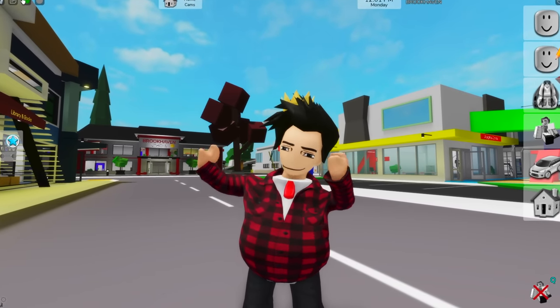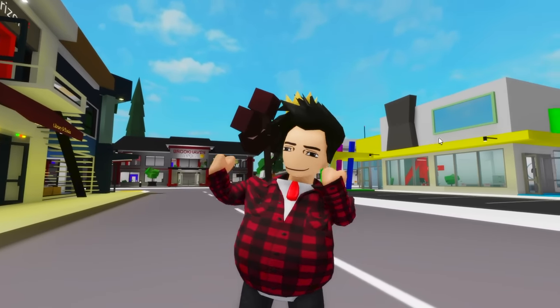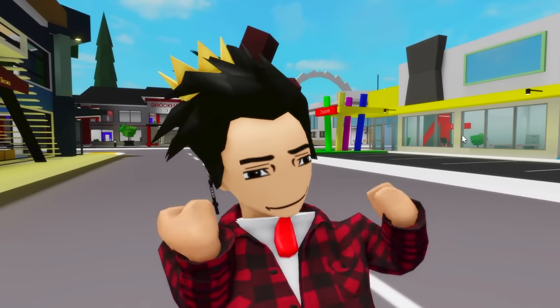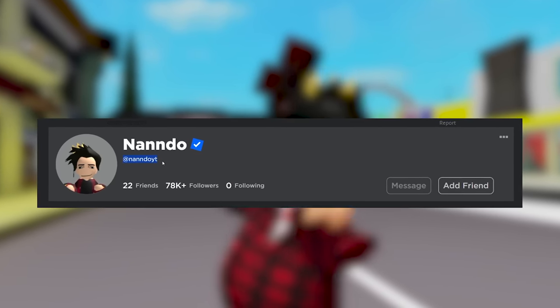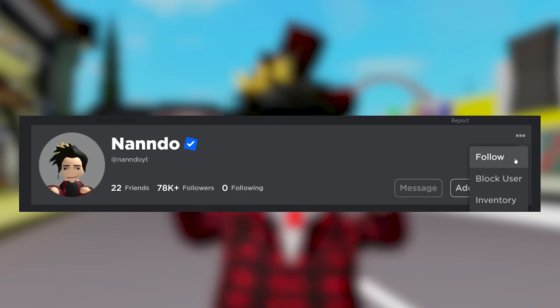That's gonna have to be it for today, guys. I really hope you enjoyed it. If you did, leave a like on the video and comment down below what other Brookhaven stuff you want to see me test next. Make sure to watch one of the videos on screen right now - they're gonna surprise you! Go ahead and follow my Roblox profile too, at NandoYT. Just click the three little dots and then the follow button so you'll be able to play public games with me as well as be up to date with everything I do. Don't forget to subscribe to the channel for even more Roblox goodness. Have a good one!